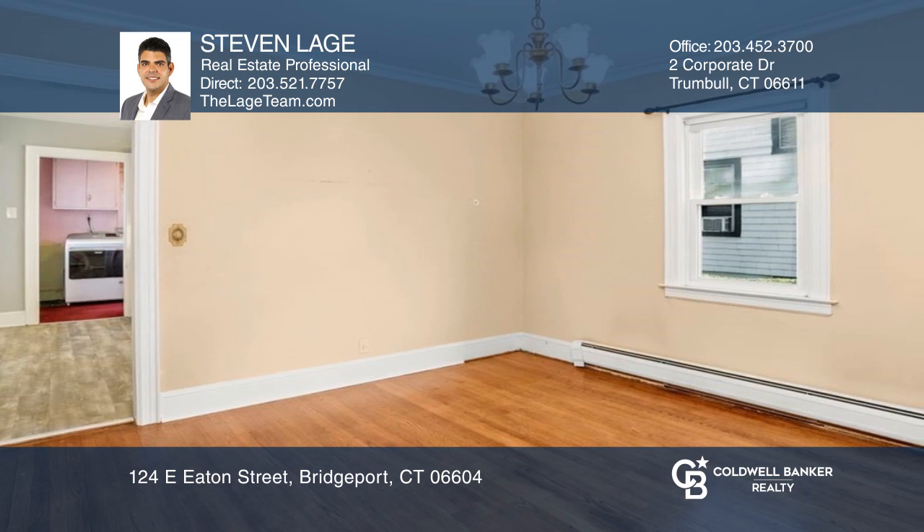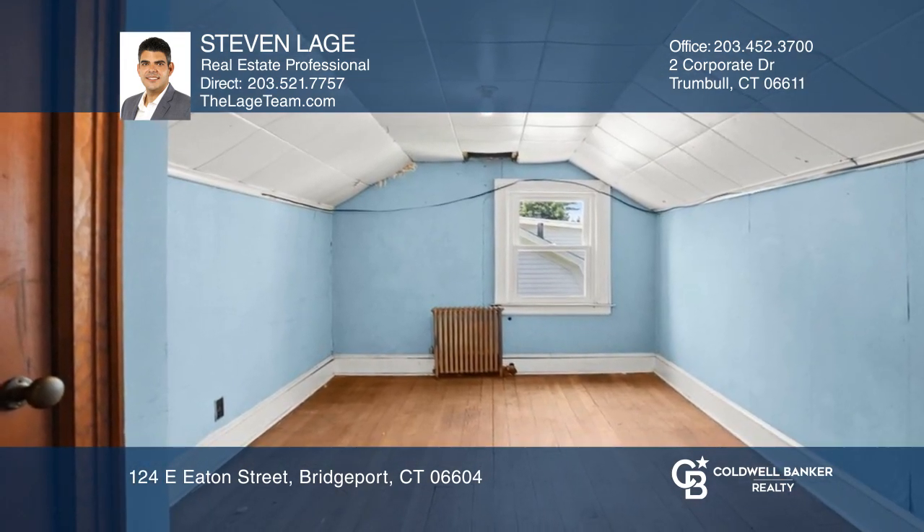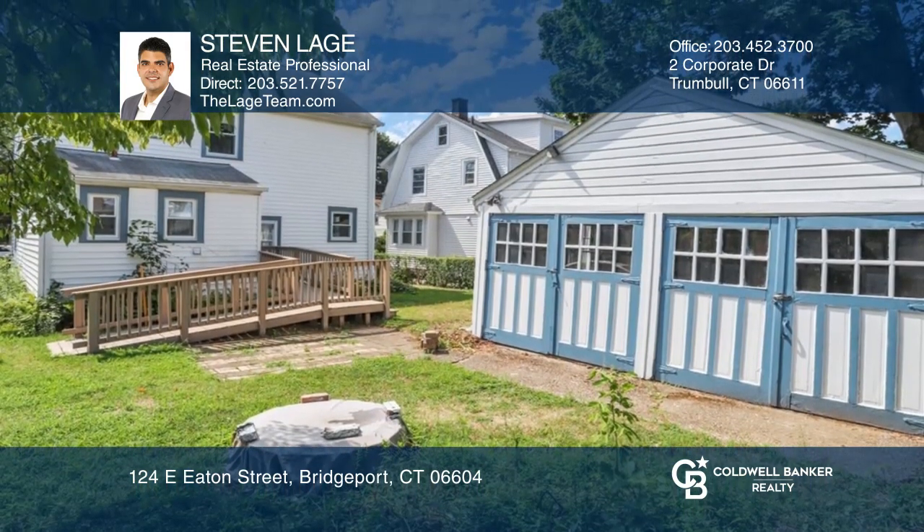an updated kitchen, formal dining room with hardwood floors, a walk-up attic that was finished into a fourth bedroom and lots of storage. The two-car garage has a newer roof.